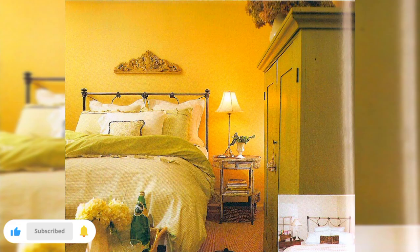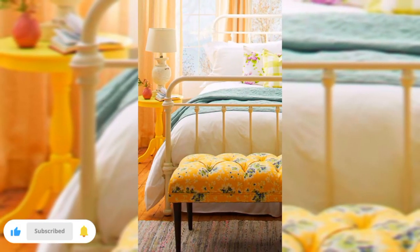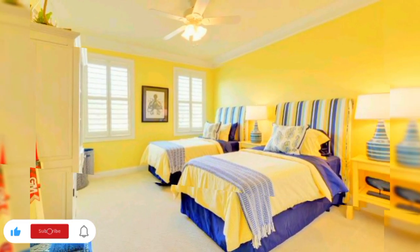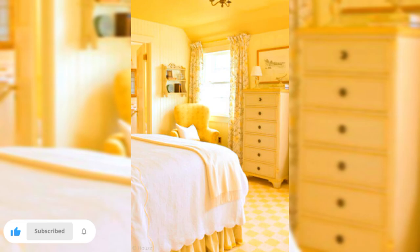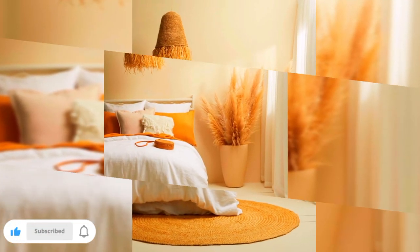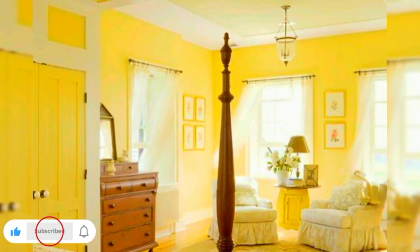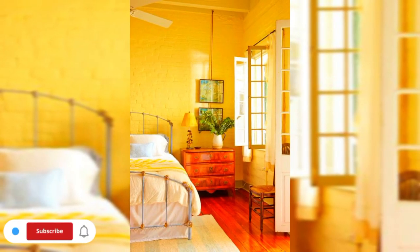Yellow, the color of sunshine and happiness, is the perfect choice to infuse warmth, positivity and vibrancy into your sleeping haven. Whether you are looking to create a cozy retreat, a lively space or a sophisticated sanctuary, I have got you covered with a diverse range of yellow-themed bedroom inspiration. From subtle accents to bold statements, you will discover numerous ways to incorporate this versatile hue into your bedroom decor.